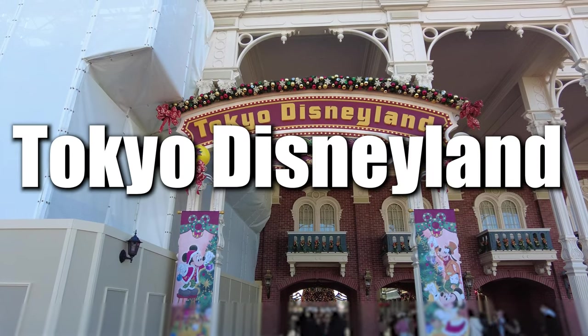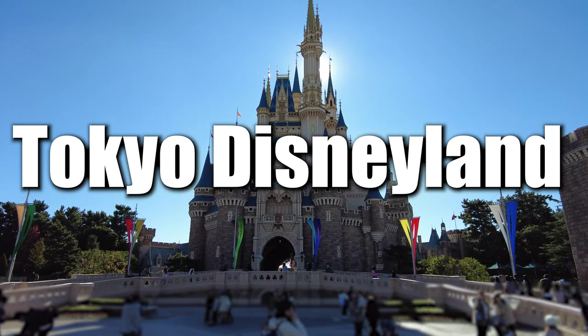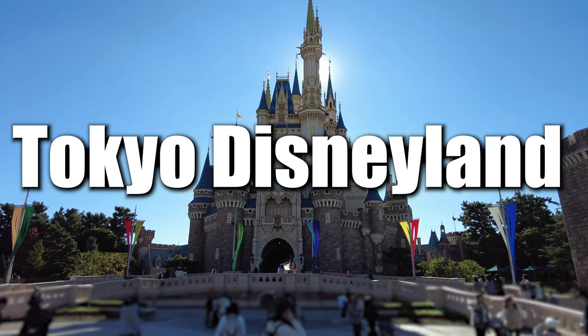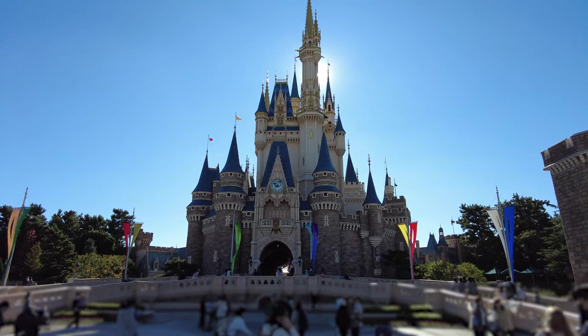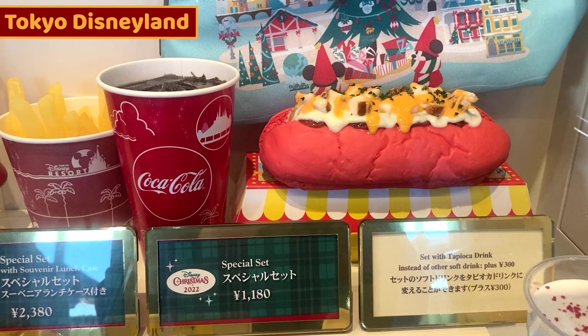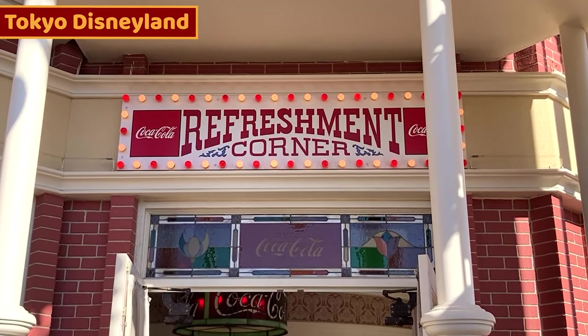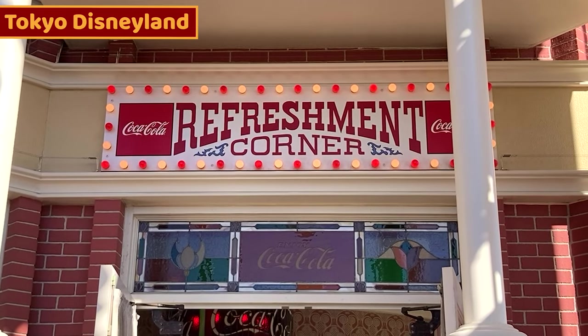Today I came to Tokyo Disneyland. We can enjoy a variety of Christmas food until Christmas. I'll show you special Christmas food in Tokyo Disneyland. First one is a special hot dog. I'll take only the hot dog. We can have it at the Refreshment Corner, which is just near the entrance.